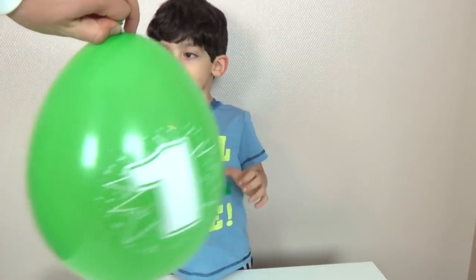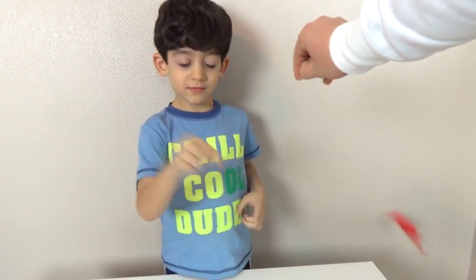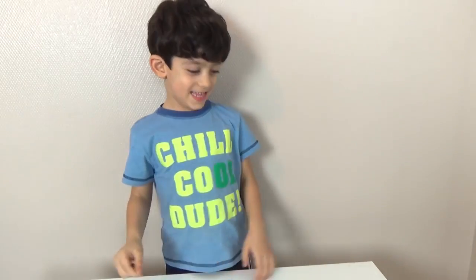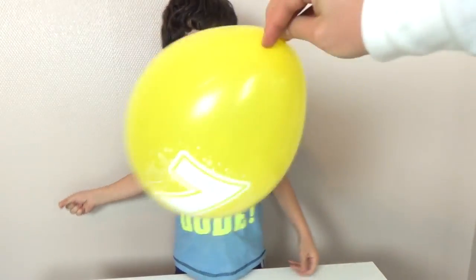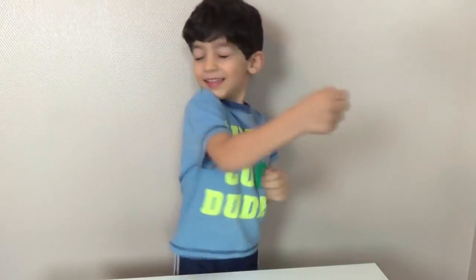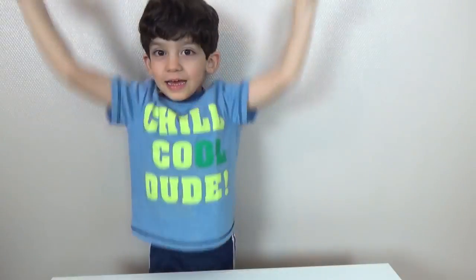Number one, good job! Number two, good job! Number three, number four, number five, number six, number seven, number eight, number nine, and the last number, number ten — good job! Hello!